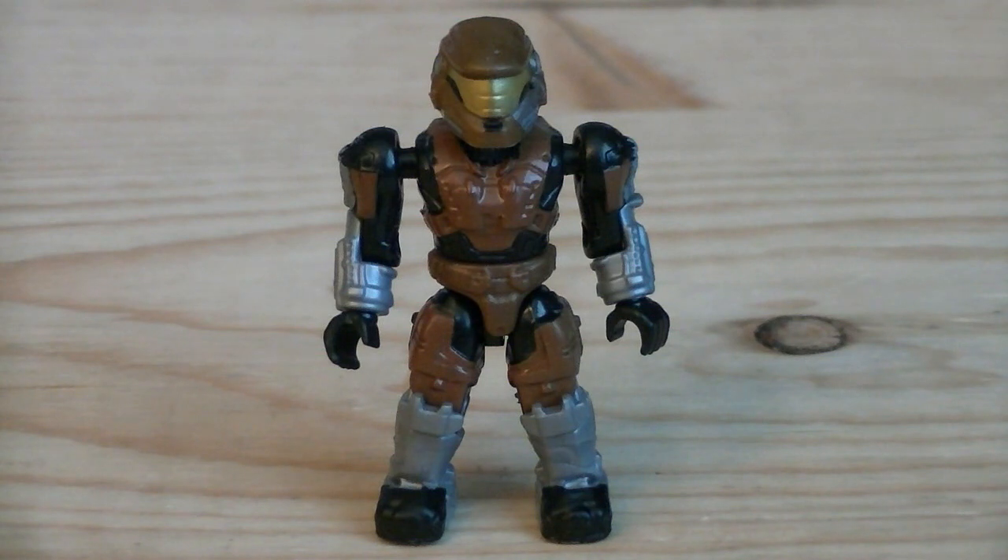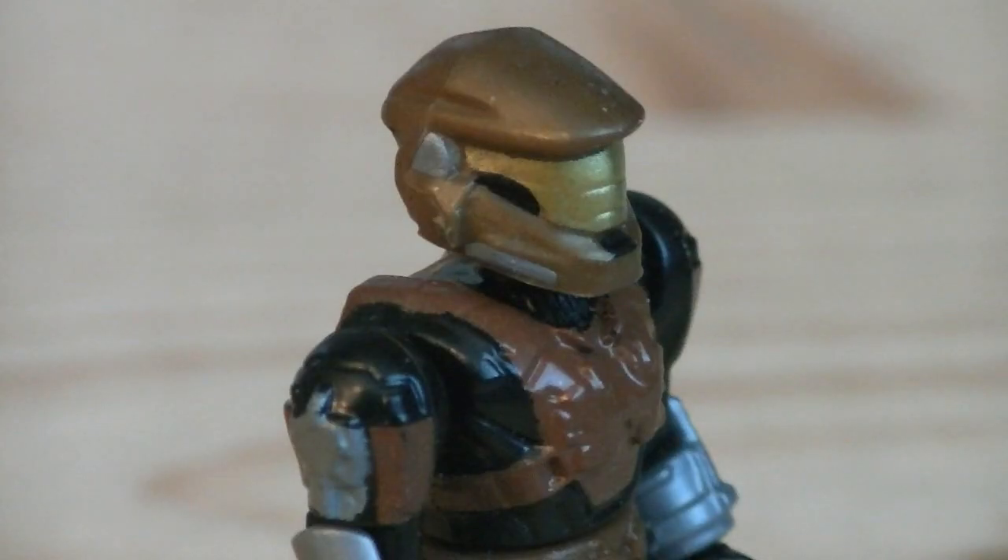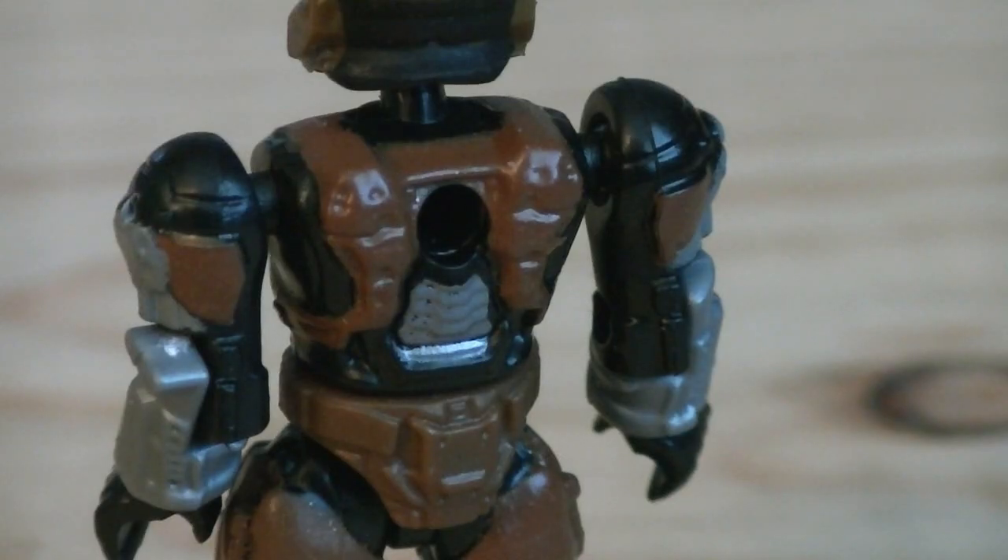The final minifigure is the UNSC Spartan, which is meant to resemble Noble Six. He's got a brand new Mark V Variant B helmet and brand new Mark V arms. He's painted in brown for his armor, with silver and black for detailing, black for the jumpsuit, and gold for his visor. Here's a better look at the new armor pieces — it's definitely nice to finally see a Mark V added into the collection. And there is a peg hole on the back of the figure.